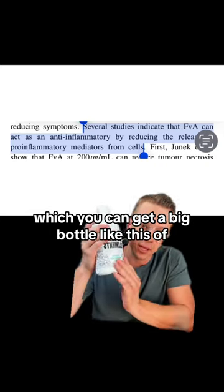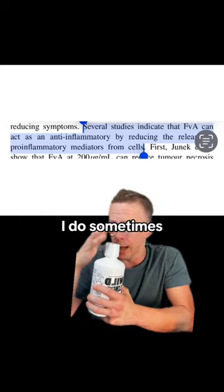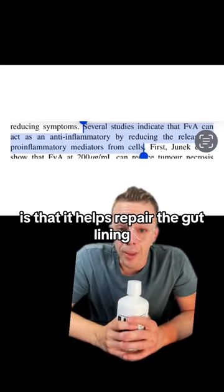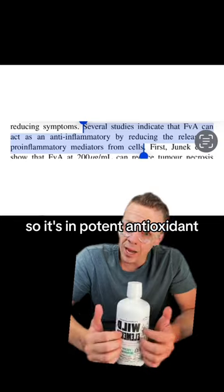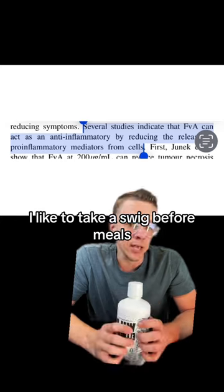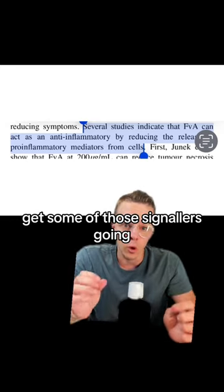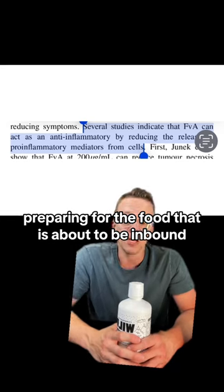You can get a big bottle like this of just straight fulvic acid, or you can obviously take Shilajit as well — I do sometimes. This is my go-to. The other thing about fulvic acid and minerals is that it helps repair the gut lining. It's a potent antioxidant, but it's also really helpful for healing your gut. I like to take a swig before meals to get some of that gut acid going, protect the gut lining, keep the gut clean, avoid leaky gut, and prepare for the food that's about to come in.